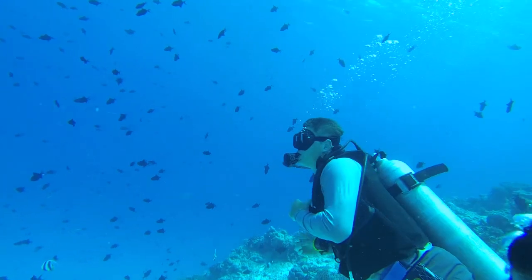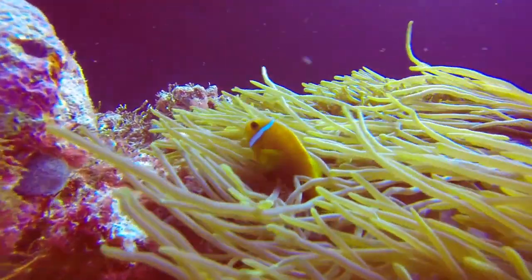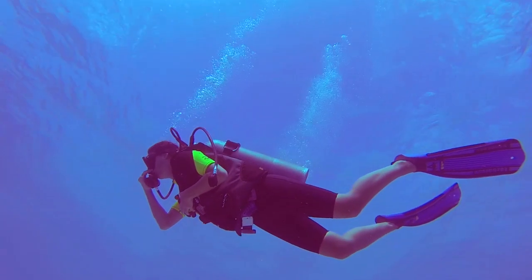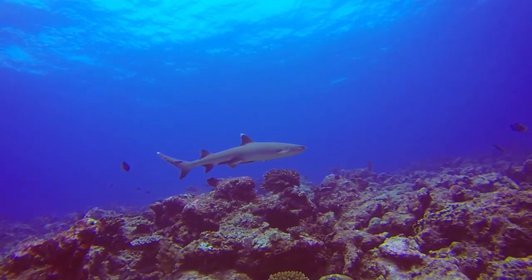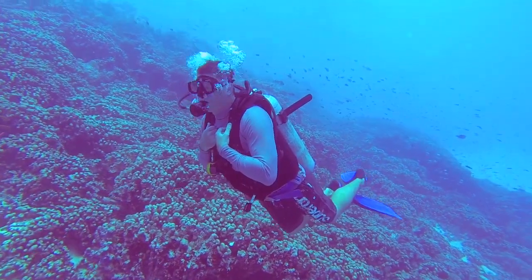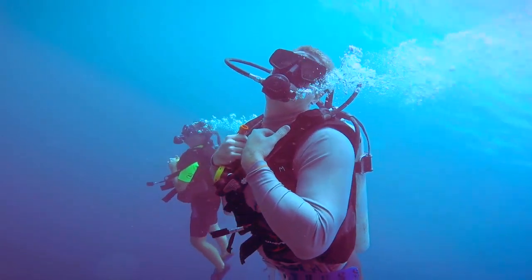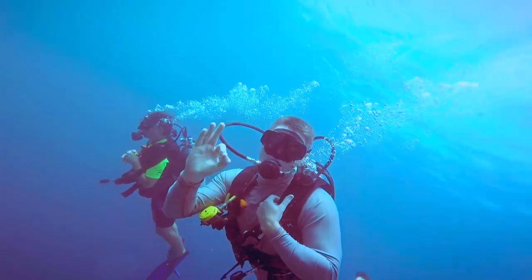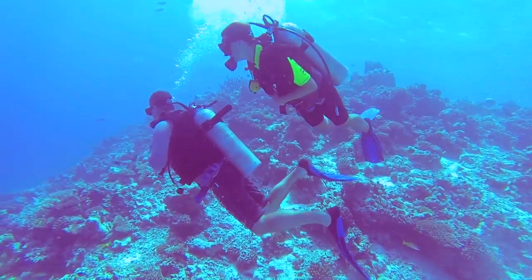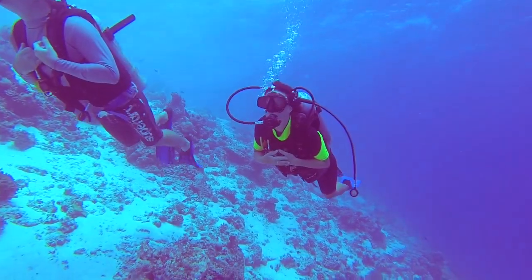The dive site we are visiting today is a very beautiful one. You'll see lots of different kinds of fish, and the corals are very nice — soft corals, hard corals, and all the fish life. The most important thing is when you dive in, you should not touch anything, and you should not touch the corals. Just enjoy the magical underwater world and drift along with the current.